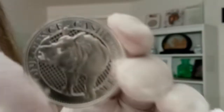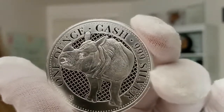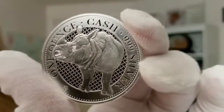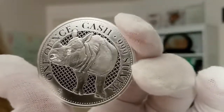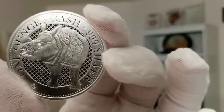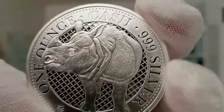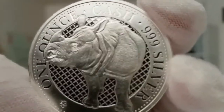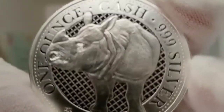Flipping back to the reverse side and getting really close in — the texture of this coin is absolutely stunning, with a high level of detail. You can see a rhino in highly detailed relief against a patterned background, just like on the other side. Also included is the silver weight and purity. Getting close in, you can literally see all the texture of the rhino's skin itself, and on its horn — it's an absolutely stunning piece.